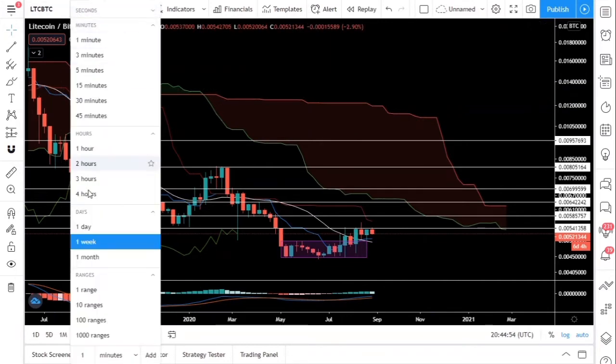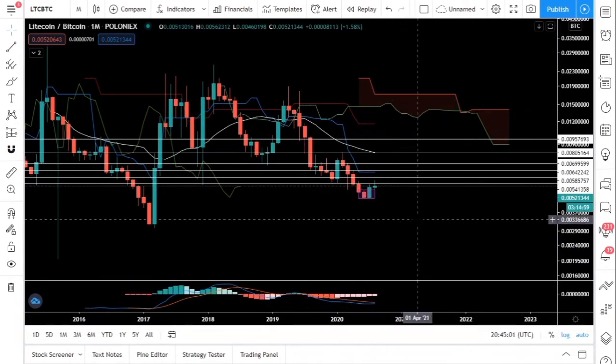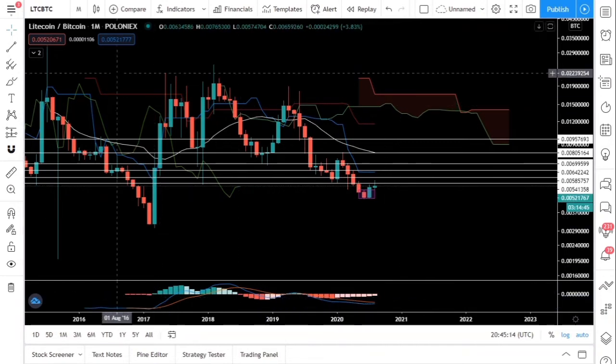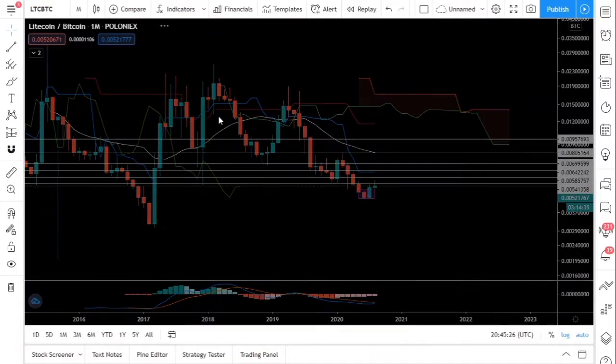Let's take a quick look at the monthly chart. You can see that the selling pressure is getting less and less, and either in September or October we are going to see a huge Litecoin pump. So Litecoin is also ready.